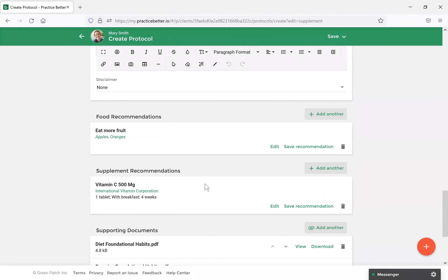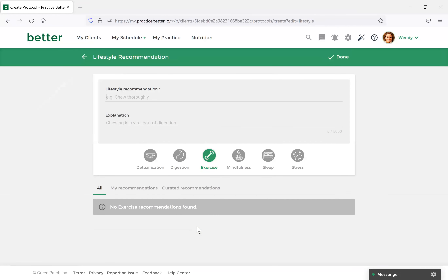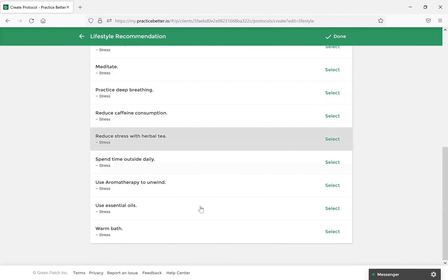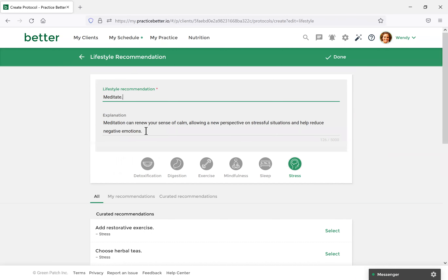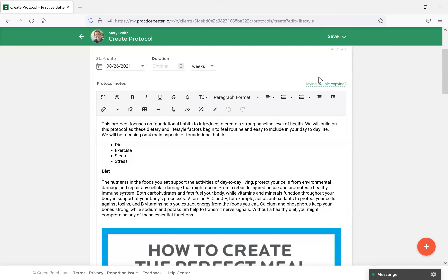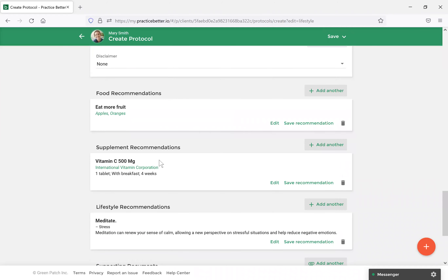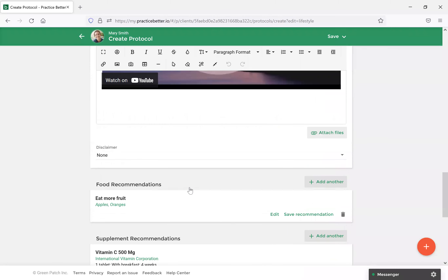The last thing to discuss is lifestyle recommendations. With this you can share different ways your clients can make changes to their lifestyle, such as exercise or sleep. You can add custom ones or use curated ones that are already available. Let's select a curated one — I'll select Stress and choose Meditate. It will pre-populate with some general information, which you can customize however you'd like to share with your client. Once completed, select Done. You'll now see the food recommendation, supplement recommendation, lifestyle recommendation, and supporting documents all together. Select Save and Publish.